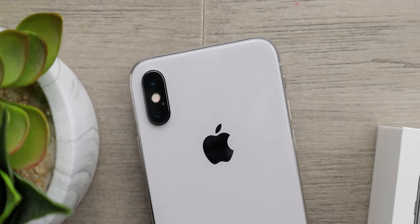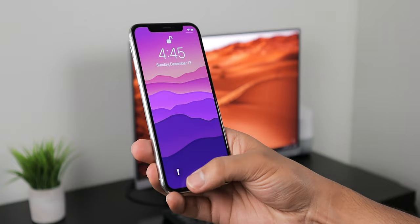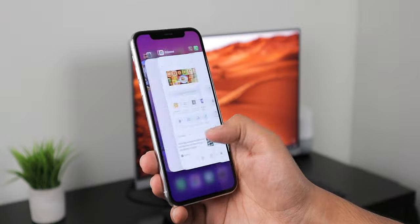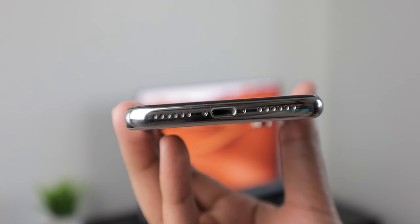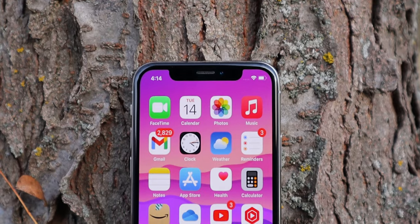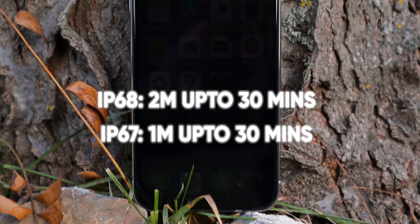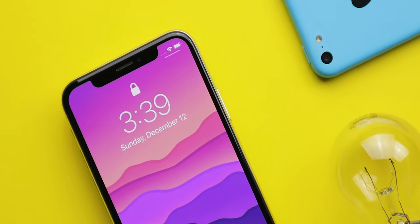We're starting with the design and build quality. I think Apple did a great job — I really like how this phone looks, feels, and fits in my hands. I can use this phone with just one hand, and there are no sharp edges or corners that would make it uncomfortable to hold. In terms of durability, this phone has Gorilla Glass on both the front and back, and the frame is made from stainless steel — though the iPhone 4 was actually the first iPhone with a stainless steel frame. This phone is also IP67 water and dust resistant, which is less than IP68, but I believe IP67 should be enough for most people. The bezels around the screen are also very thin, which makes this phone look more premium than an iPhone XR, for example.